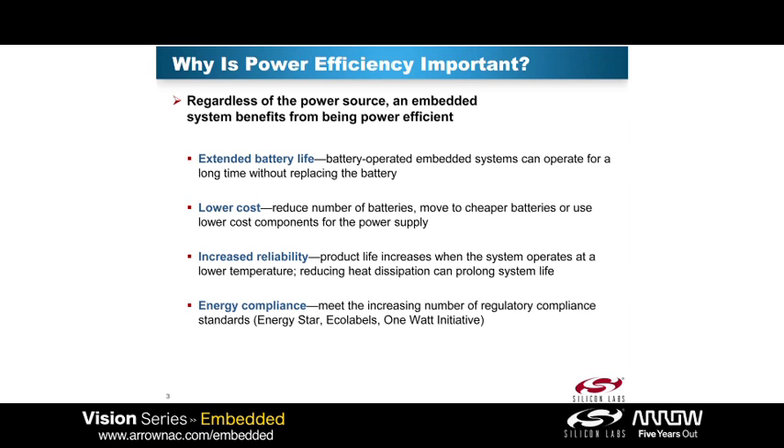There are also lots of energy compliance issues, and just feeling good about the environment. But more and more compliance issues are coming into play, so it's really important to get lower and lower power. Ten, fifteen years ago, no one necessarily cared in a high-powered system — if you were plugged into the wall, it didn't matter how much power you were taking. But more and more, with vampire power and other things, it is really important, even in systems plugged into a wall, to reduce the power as much as possible.